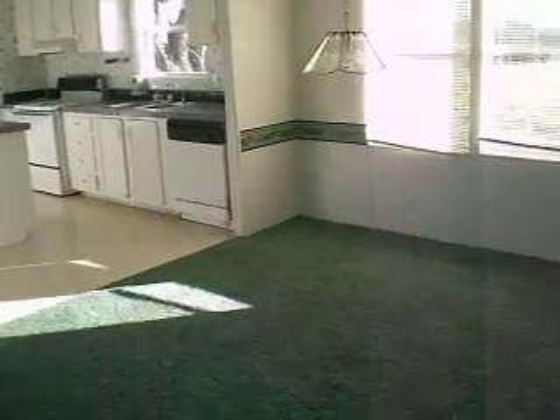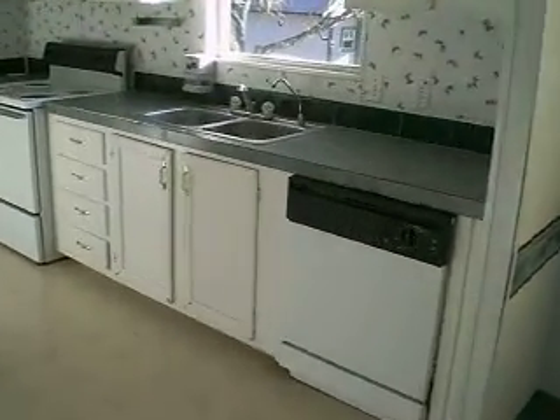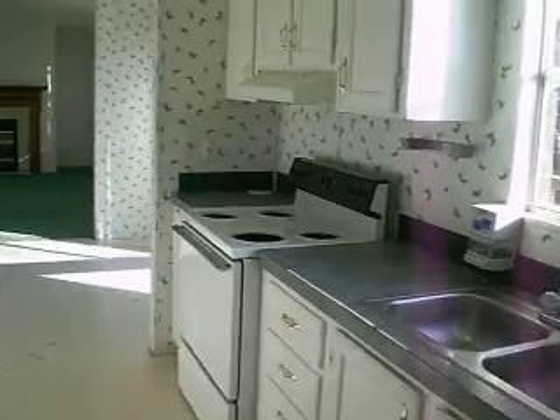Here's the kitchen. Running out of battery, I'll try to do it a little bit quicker. Dishwasher, stove — kitchen is really clean.